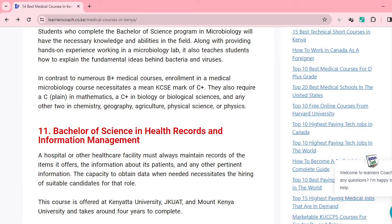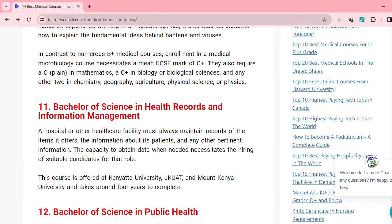At number eleven, we have Bachelor of Science in Health Records and Information Management. We have a certificate, diploma, and bachelor option for the same. You can pursue this from Kenyatta University, JKUAT, or Mount Kenya University. The program takes four years to complete.